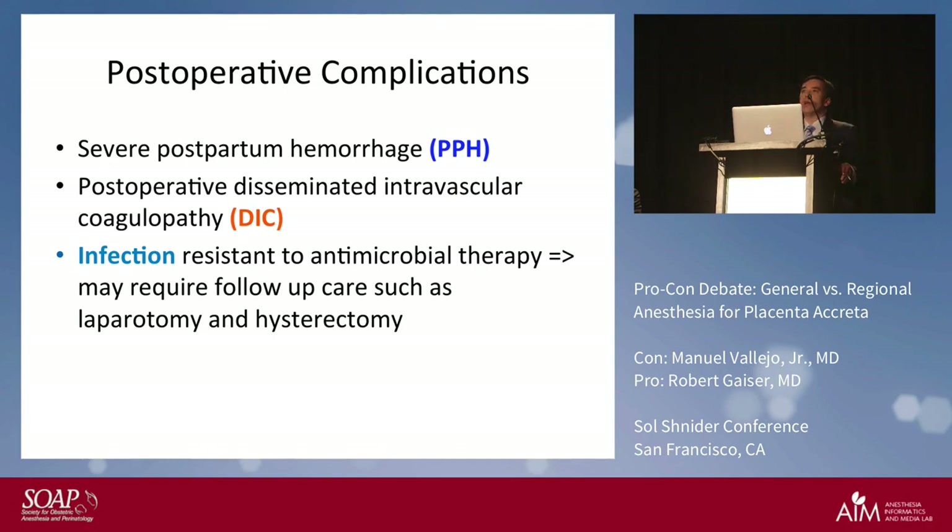Post-operative complications include postpartum hemorrhage, DIC, and infection that may be resistant to antibiotic therapy and necessitate operative care such as laparotomy or hysterectomy.